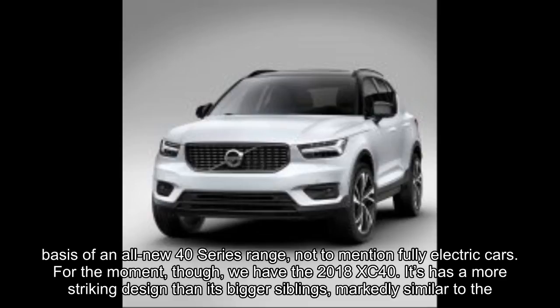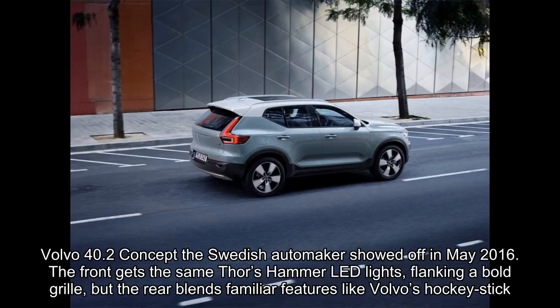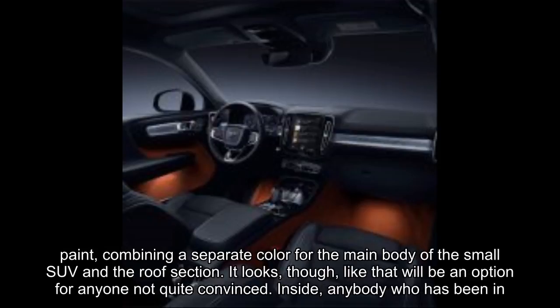It has a more striking design than its bigger siblings, markedly similar to the Volvo 40.2 concept the Swedish automaker showed off in May 2016. The front gets the same Thor's Hammer LED lights flanking a bold grille, but the rear blends familiar features like Volvo's hockey stick lamps with more unusual aspects like an oversized C-pillar — a neat visual trick that pushes the cabin forward visually and gives the XC40 an eager stance.